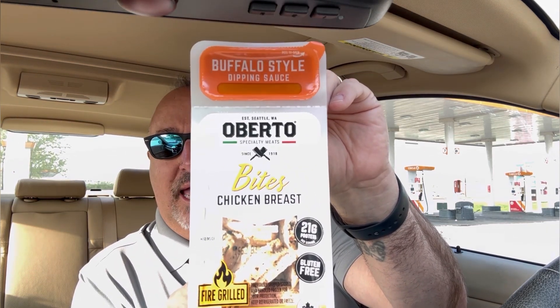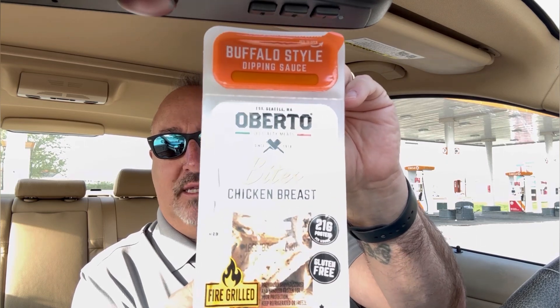Here we go, it is Friday Food Finds, this is Dave Kelm. Today is the last Friday of April, so we decided to go with a more expensive item. We're going with the buffalo style chicken breast bites that seem to be fire grilled. This is like a protein pack — 21 grams of protein, fully cooked, fully seasoned. It is white meat.